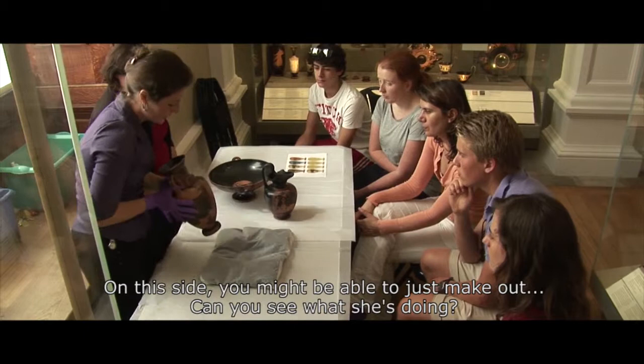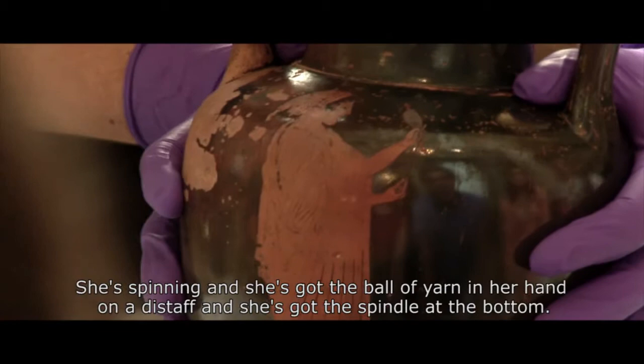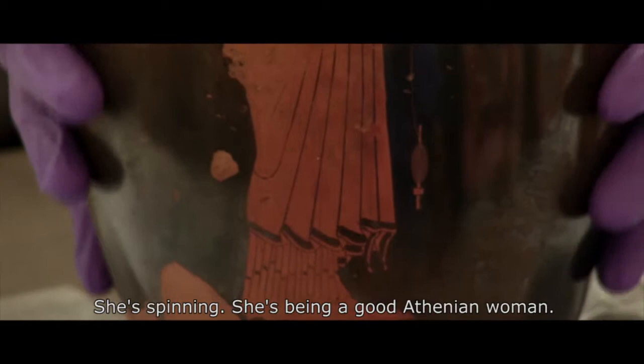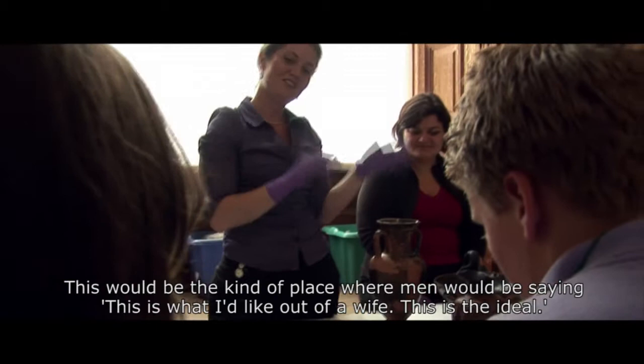Can you make out what's on this side? She's spinning — she's got the ball of yarn in her hand, a disc at the top, and the spindle at the bottom. She's spinning, being a good Athenian woman. This would be the kind of image where men would say, 'this is what I'd like in a wife — this is the ideal.'